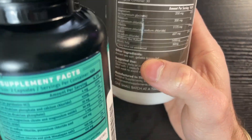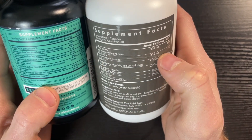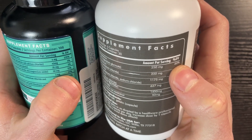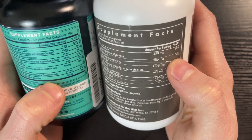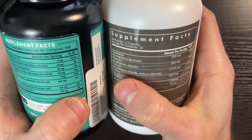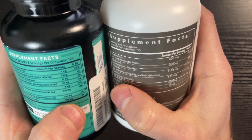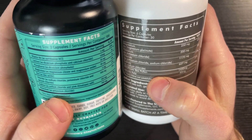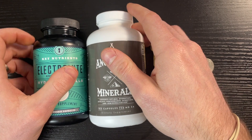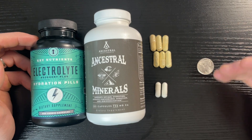There are far more minerals in Key Nutrients, but the potency is very different. For example, magnesium in Ancestral is 60% versus 12% in Key Nutrients. Potassium in Ancestral is 4% versus 3%. Chloride is 51% in Ancestral versus 13% in Key Nutrients. Sodium is 27% in Ancestral versus 5%. So you're getting a lot more per serving with the Ancestral Minerals, though that makes sense since you're taking six tablets versus two.